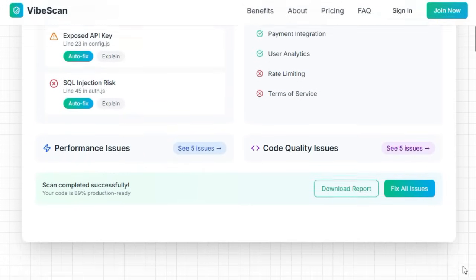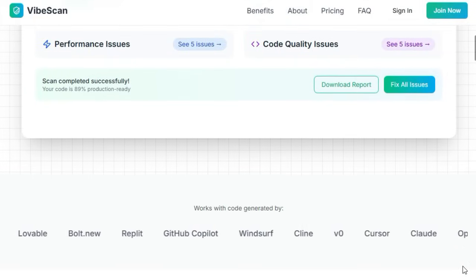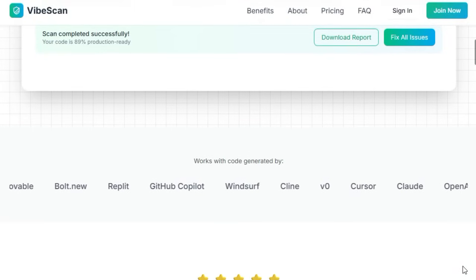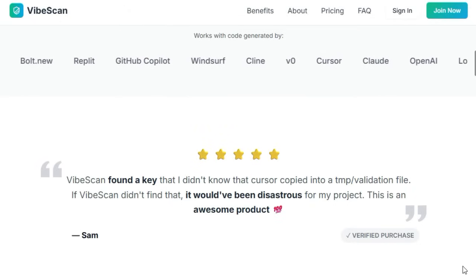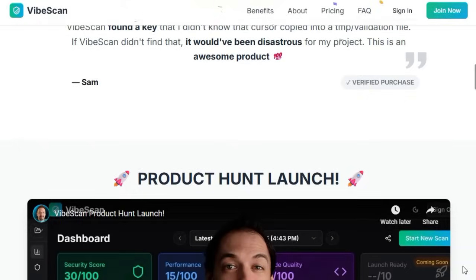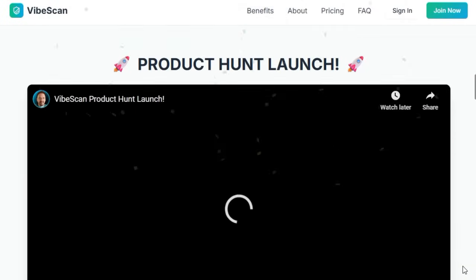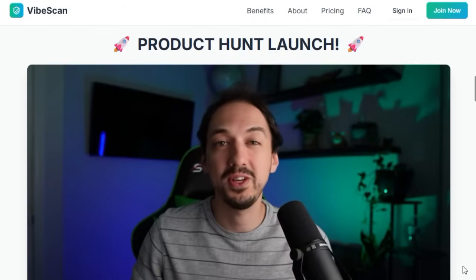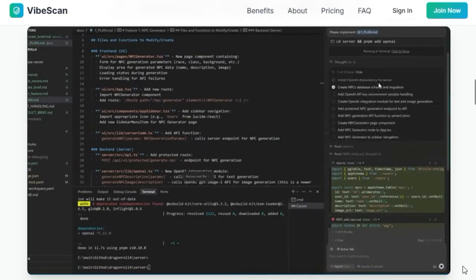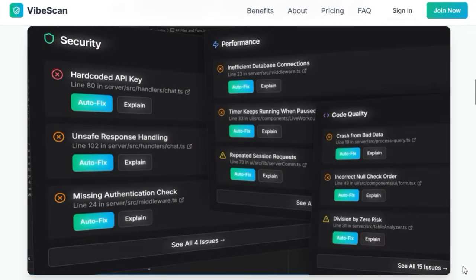What truly sets VibeScan apart is its seamless one-click workflow. You simply upload your AI-crafted code and it instantly scans for security vulnerabilities, performance bottlenecks, structural or maintainability issues, and even missing launch essentials like analytics, rate limiting, or terms of service. It gives you a production readiness score and offers automated fixes and AI-generated prompts to resolve problems quickly, turning complex audits into effortless actions.